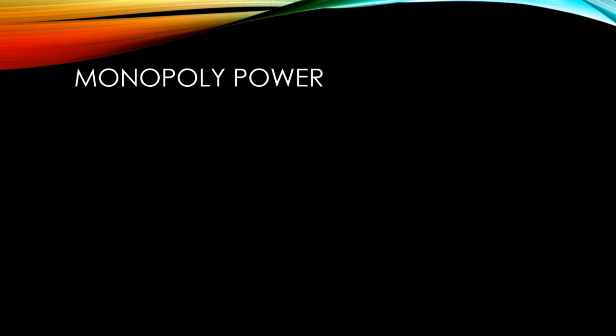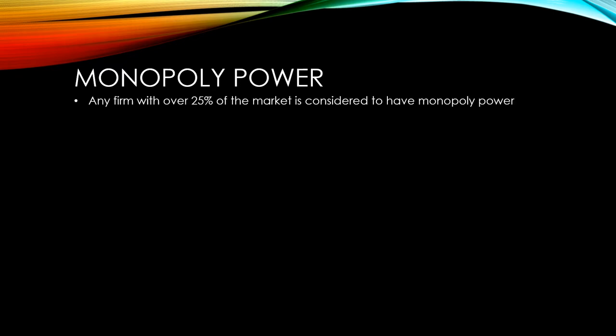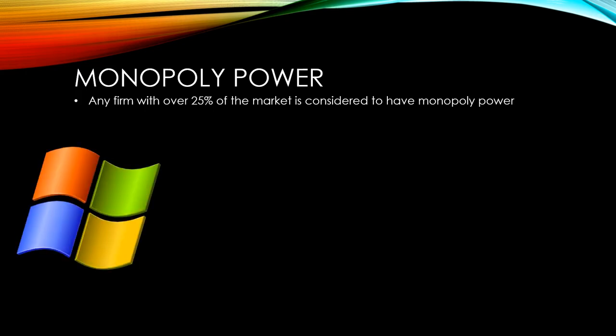Although true monopolies are quite rare, many firms have what is known as monopoly power. Any firm with over 25% market share is considered to have monopoly power. These tend to be very large firms with big cost advantages over their competitors, making it possible for them to set prices far more so than their competitors. Microsoft Windows has over 75% market share when it comes to desktop operating systems.